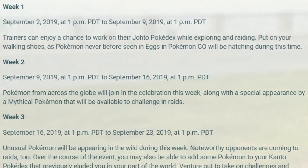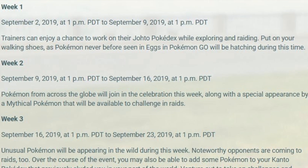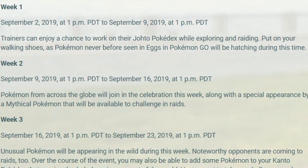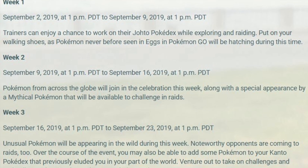The ultra bonus lasts three weeks. Week one starts September 2nd at 1 PM Pacific and ends September 9th at 1 PM Pacific. During week one, trainers can work on their Johto Pokédex while exploring and raiding. Pokémon never seen before in eggs in Pokémon GO will be hatching during this time — so we're basically getting a Johto or Gen 2 event, similar to last year's Celebi release.